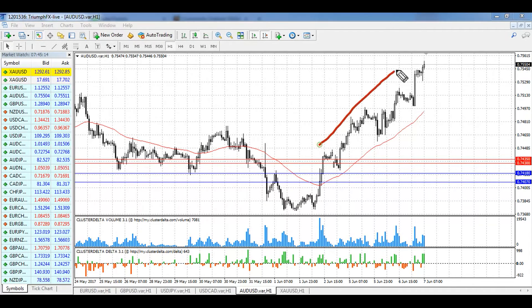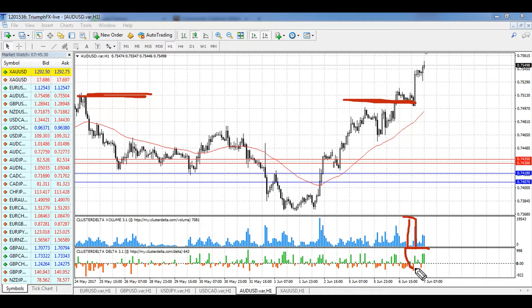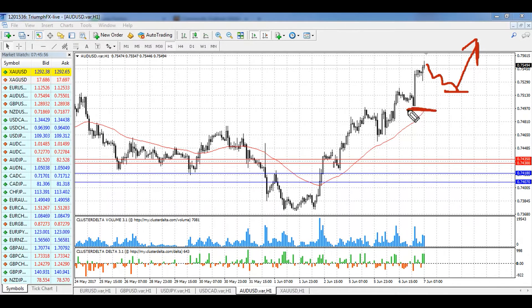For the Australian dollar, our scenario was also totally executed. We saw a strong uptrend move that broke the previous maximum. The breakout was on increased volume and was supported by ask deltas, which means bulls were dominating the market. We see a sharp bullish candlestick, so all factors point to continuation of this move. We need to wait for a smooth correction, open long positions, and wait for further growth. The stop loss should be set below the breakout volumetric bar.